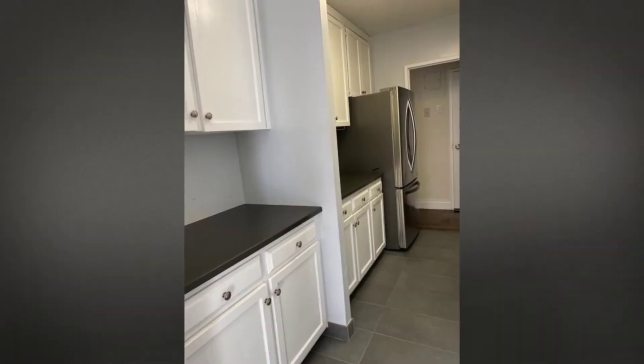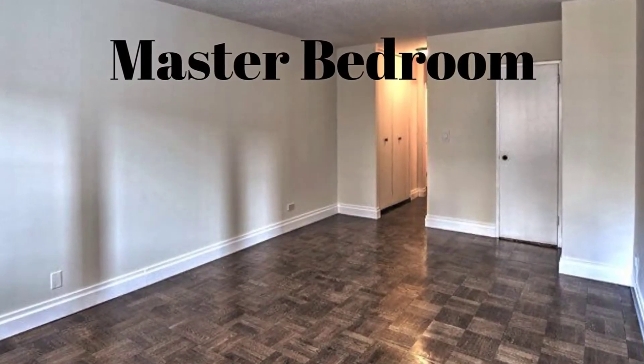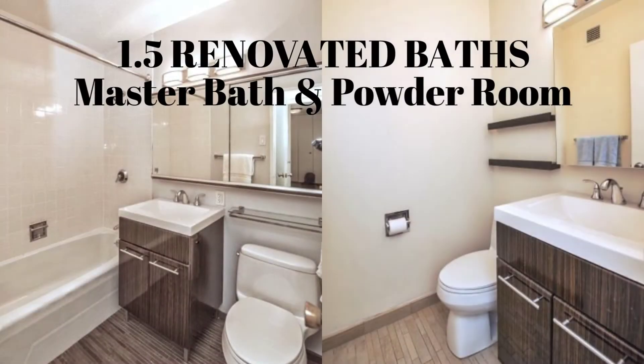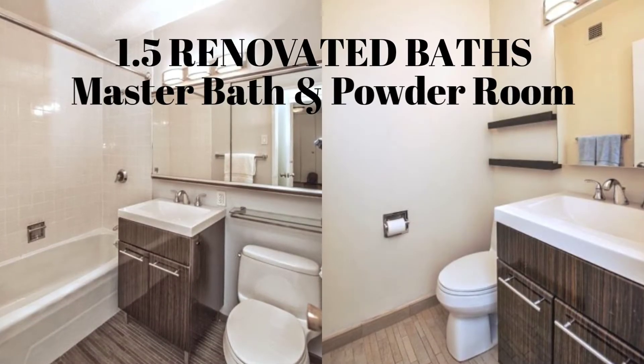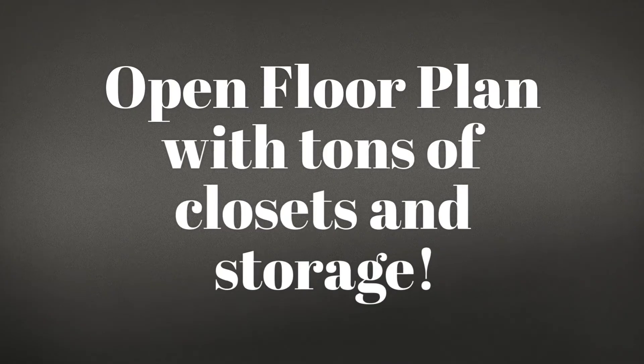Fabulous updated kitchen. Oversized master bedroom with three enormous closets and en-suite bath. 1.5 renovated baths.